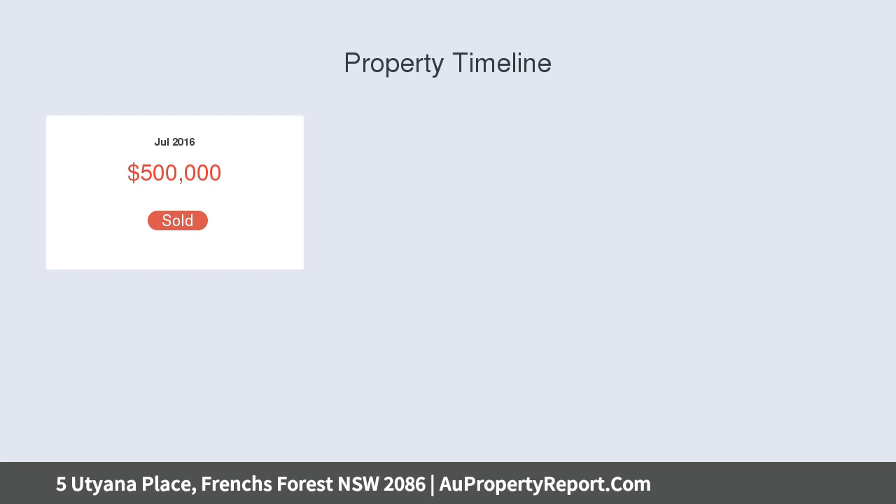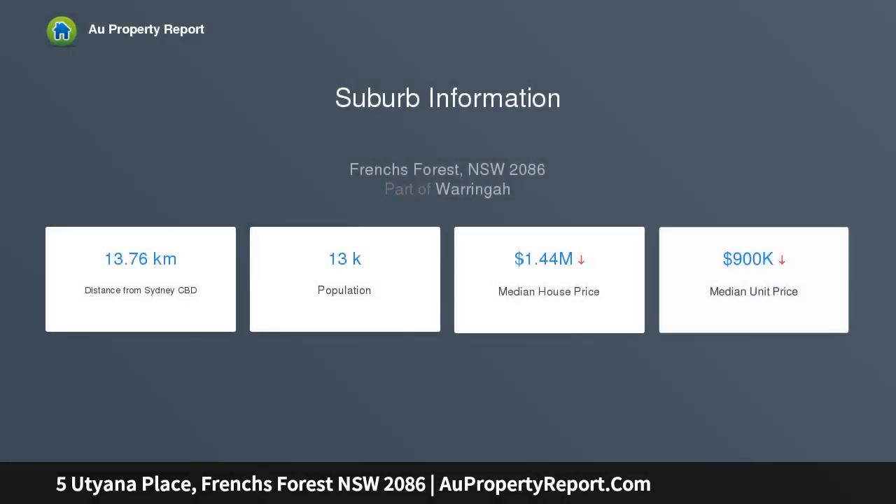Located on level land in a newly built community, this national park's embraced private haven takes its cues from nature with lush tropical surrounds.